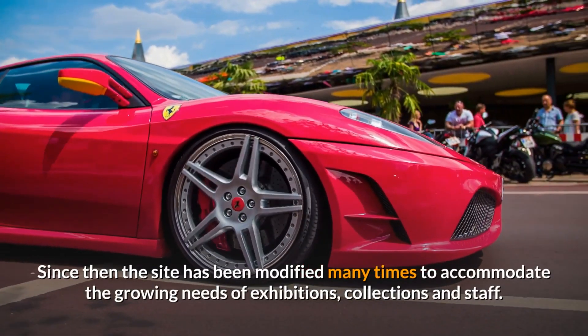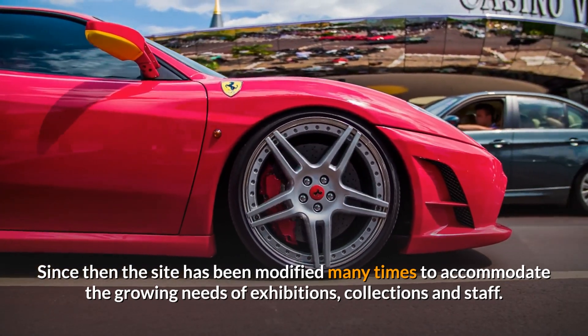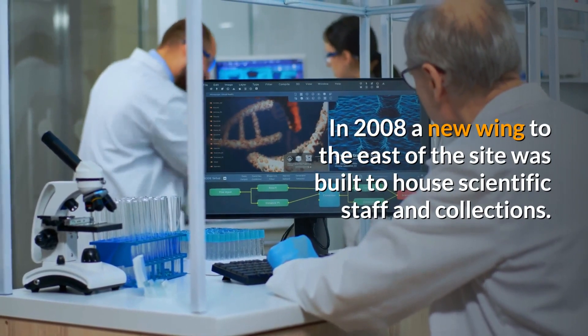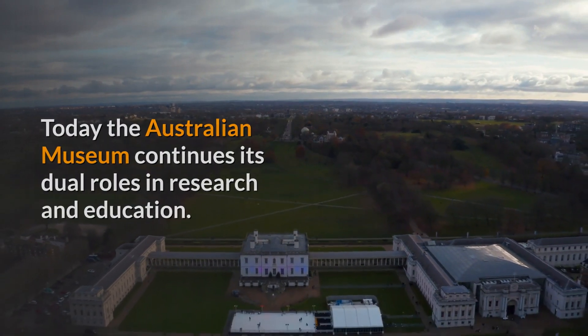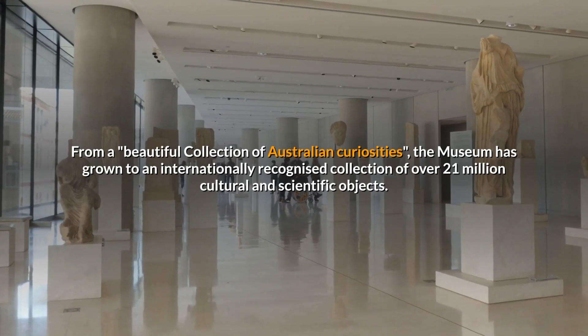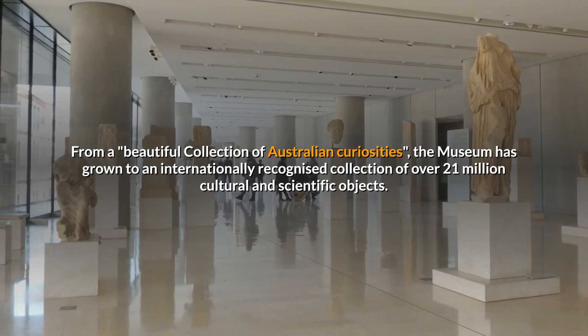Since then, the site has been modified many times to accommodate the growing needs of exhibitions, collections and staff. In 2008, a new wing to the east of the site was built to house scientific staff and collections. Today the Australian Museum continues its dual roles in research and education. From a beautiful collection of Australian curiosities, the museum has grown to an internationally recognized collection of over 21 million cultural and scientific objects.